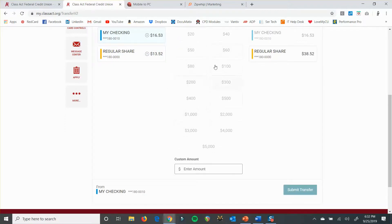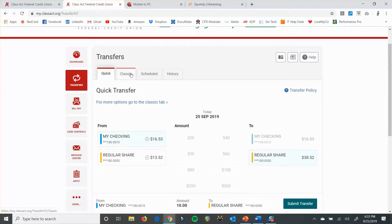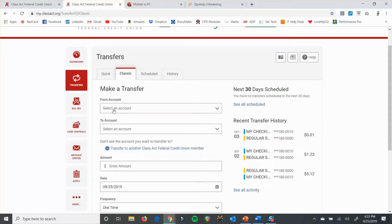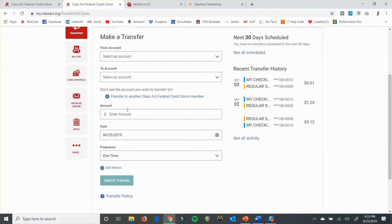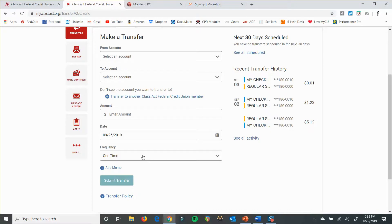Very simply, the way it's set up is: you've got whatever account you want the money to come from, how much money you want to transfer, and then you select the account you want the money to go to, and then you submit your transfer. There are other things you can do if you want to schedule a transfer — it'll walk you through that. You've got your from account, your to account, the amount, the date, and then your frequency. If it's something you want to transfer every month, you can set that transfer up here.